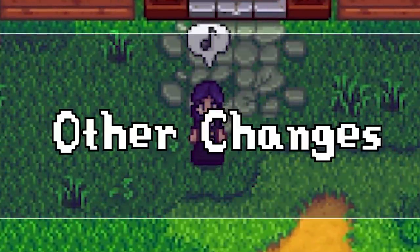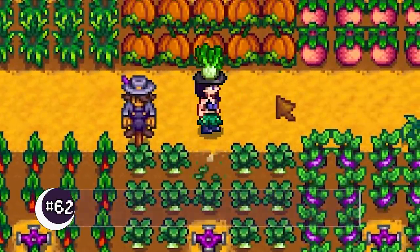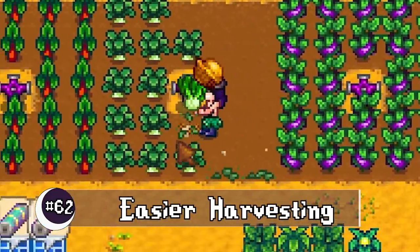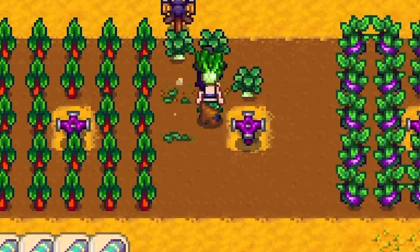Holding down your action button to harvest and collect while moving now no longer repeats the special attack on your weapon, making harvesting and collecting worlds easier.